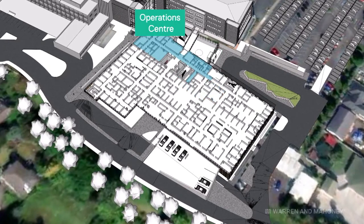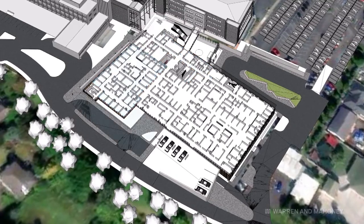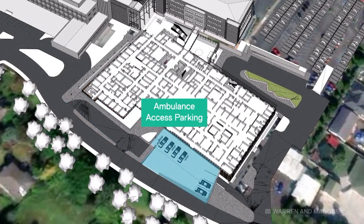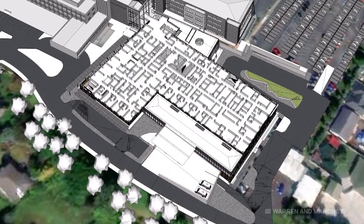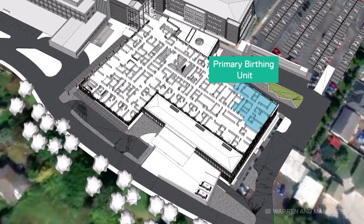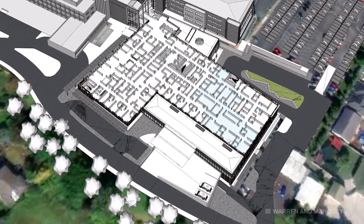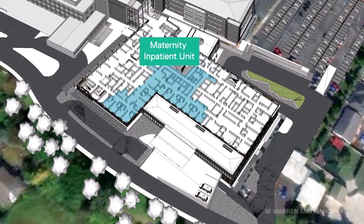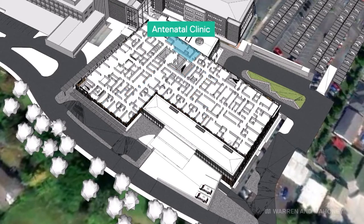That's the walking wounded, and then the ambulance entry beside the triage area. Going up to level 2 — there's a lot on it. The primary birthing unit with 4 birthing rooms, secondary birthing unit with 4 birthing rooms, an assessment unit which is like a prenatal assessment, postnatal inpatient bedrooms, an antenatal clinic and a neonatal unit.